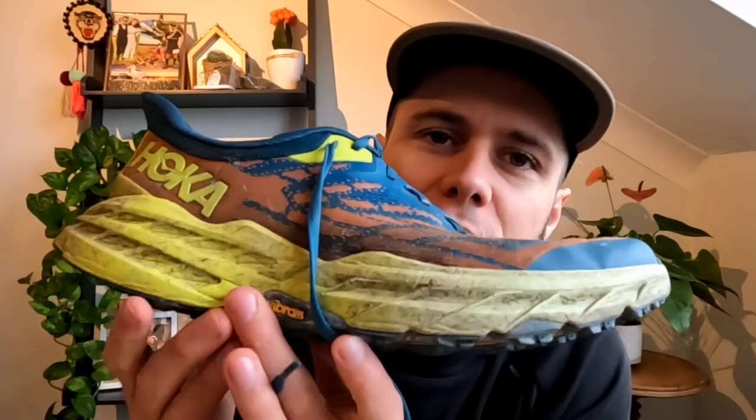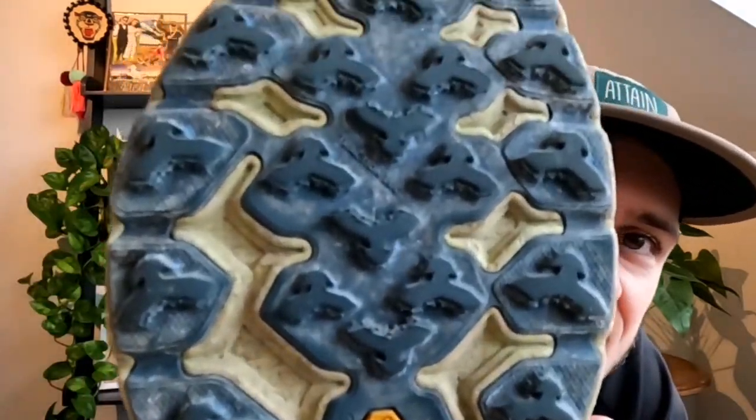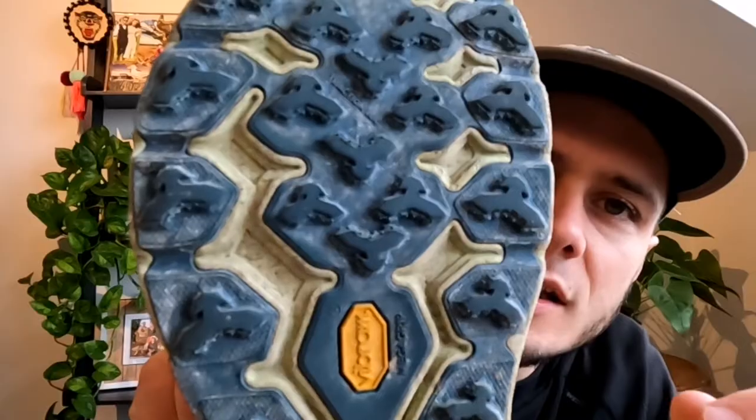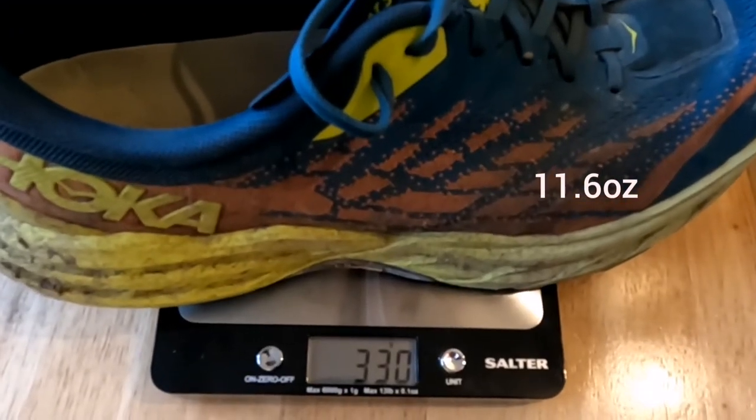Firstly, a quick breakdown of the technical spec. The Hoka Speedgoat 5s have a heel-to-toe drop of four millimeters — that's the difference between the stack of the heel and the forefoot. The lugs on the bottom are much more pronounced than those of the Challenger, at five millimeters in total depth. Hoka describes this as having neutral cushioning. The weight is 330 grams in my UK size 11 wide fit — I typically go up half a size for Hoka shoes as they run quite narrow.